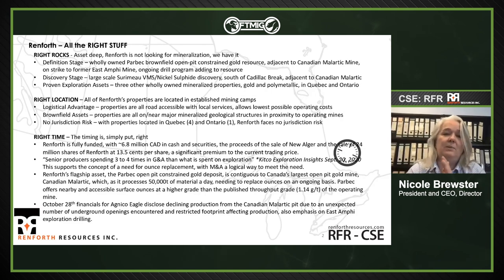What I tell people is we have the right rocks at the right time in the right location. Right rocks: we have gold properties. We have an open pit gold resource next door to Canada's largest gold mine. We also have a recent VMS, nickel-rich VMS discovery, adjacent to the same mine — Canadian Malartic. More interestingly, we're approximately 20 kilometers south of the LaRonde mine, which is the crown jewel in the Agnico Eagle pantheon of properties.